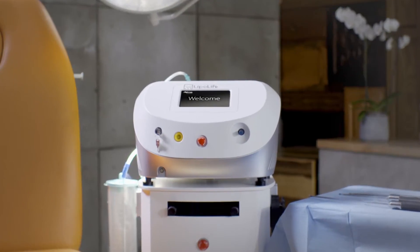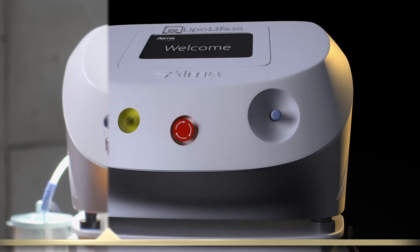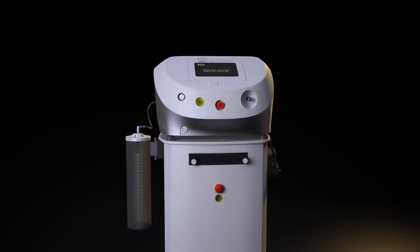Alma Lasers proudly presents LipoLife 3G — a complete solution for liposuction, skin tightening and fat grafting.